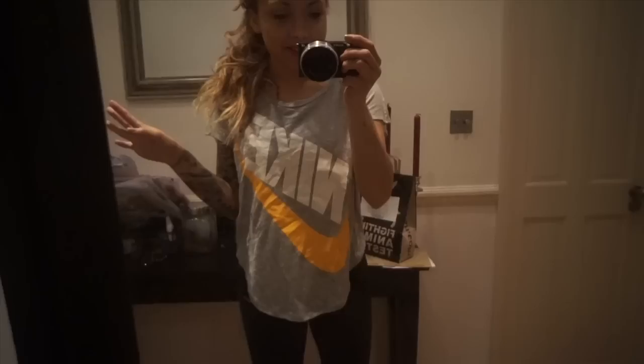Bye! Little gem OOTD. This top is obviously from Nike, same Nike leggings, and shoes are Nike. I'm just a walking Nike advertisement. I'm hoping this coffee lasts for at least half an hour. I'm excited — I feel like working out.